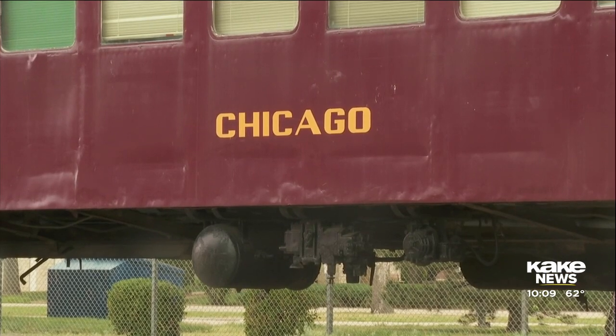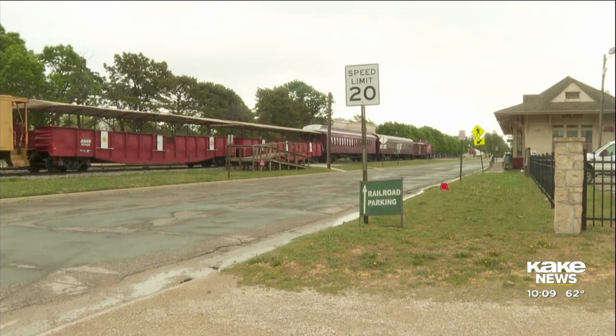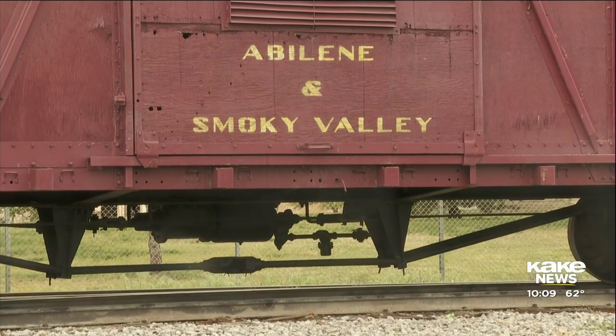The train mostly traveled between Chicago, Amarillo, and Oklahoma City. It was taken off the tracks in 1953. It spent the next 40 years on display in an Abilene park, then it became part of the Abilene and Smoky Valley Railroad.